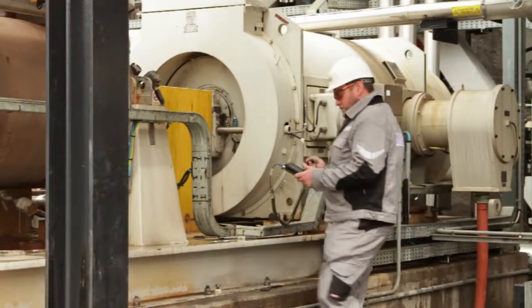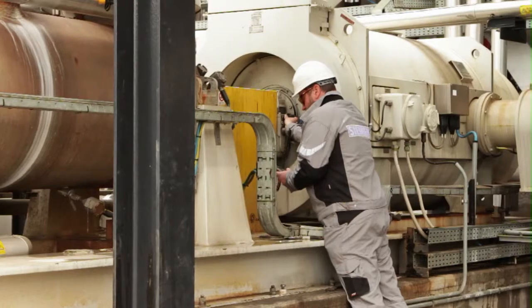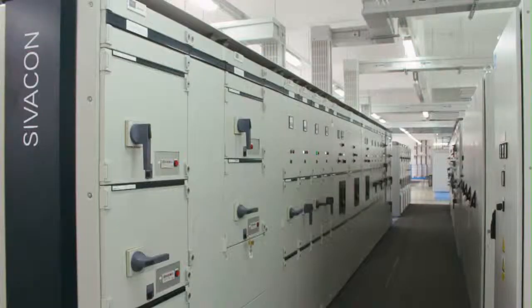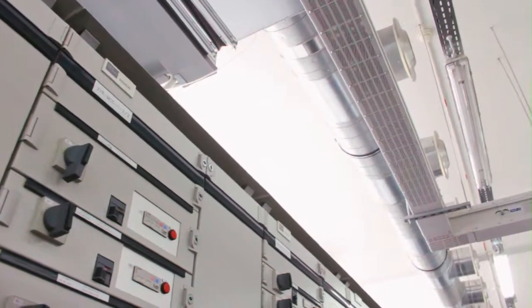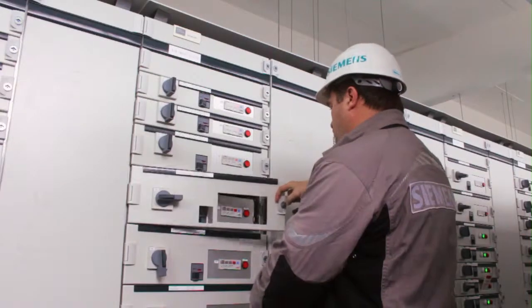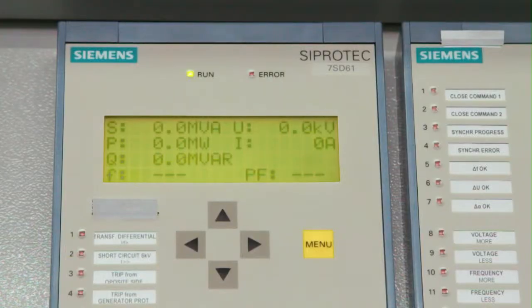Siemens employees are qualified for conducting complex measurements and test operations in production plants. The HCO facility has a modern transformer station equipped with 35 kV, 6 kV and 0.4 kV facilities. All of the mentioned facilities were delivered, installed, programmed, tested and commissioned by Siemens.